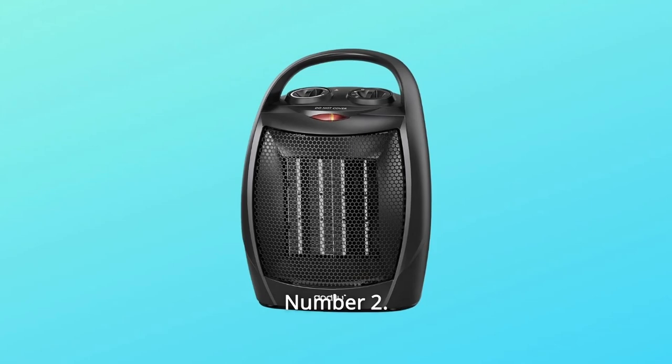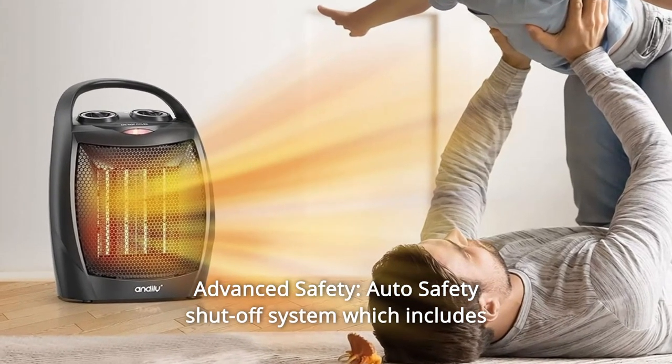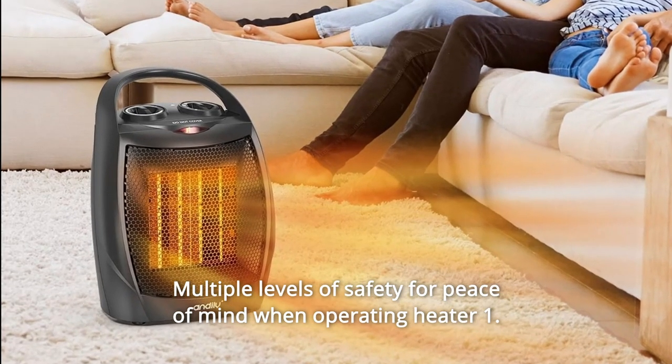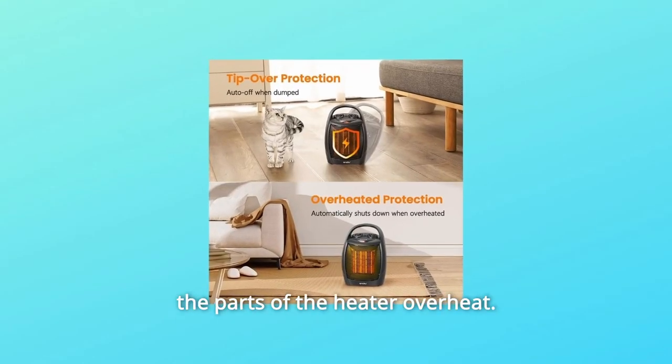Quiet Operation. Number 2: Advanced Safety. Auto Safety Shutoff System which includes multiple levels of safety for peace of mind. An automatic overheat system will shut the unit off automatically when parts of the heater overheat.